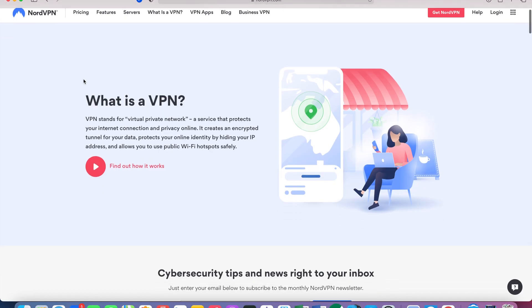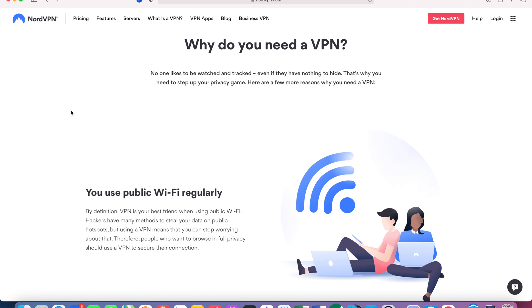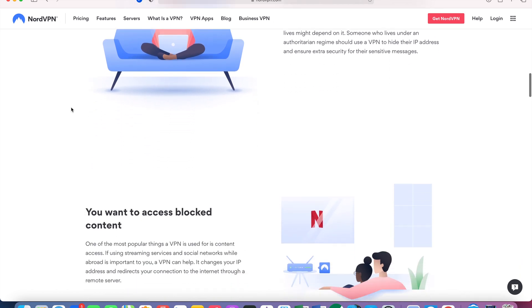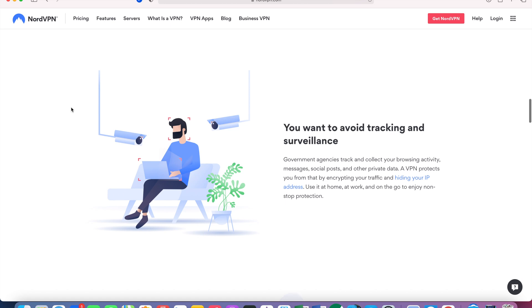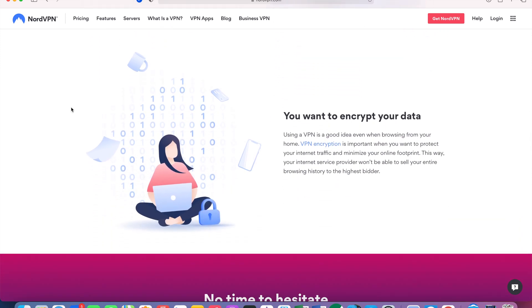Two questions to answer before we dive in. First, why would you use a VPN? That's for improved privacy when surfing the internet. If you haven't made any changes to your internet setup, all your browsing logs and statistics can probably be accessed by your internet service provider. If you want to avoid this, you could use a VPN service — any VPN service. Do your own research before choosing one, as some focus more on privacy and others more on speed.